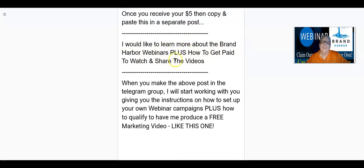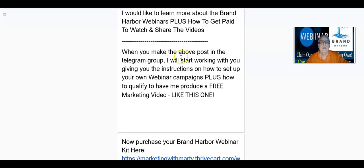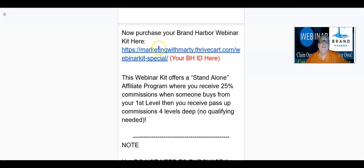plus how to get paid to watch and share the videos. When you join and go through this process and get onboarded, when you make the above post in the Telegram group, I'll start working with you, giving you the instructions on how to set up your own webinar campaigns, plus how to qualify to have me produce a free marketing video like this one right here.